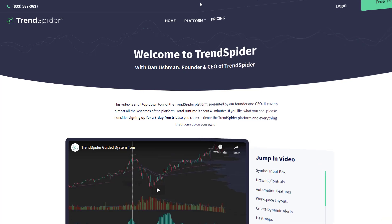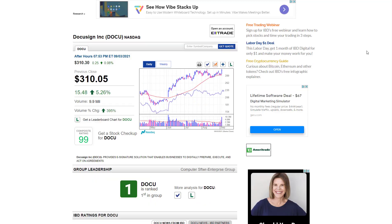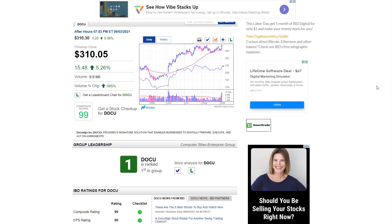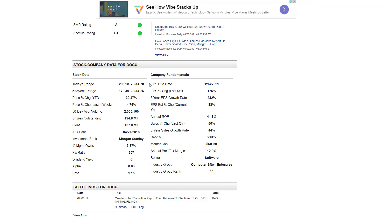Now let's begin our analysis of DocuSign. DocuSign closed out the last trading day at $310.05 per share. It is a member of the software enterprise group and is the number one ranked stock year to date — shares are up nearly 39.5%. Their next earnings date is December 3rd. Earnings per share change last quarter was 176%, their three-year EPS growth was 242%, and their EPS estimated change for the current year is 88%.